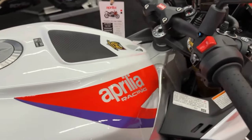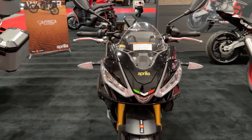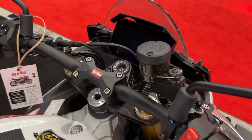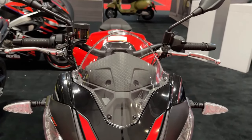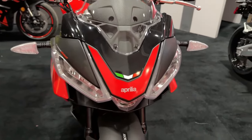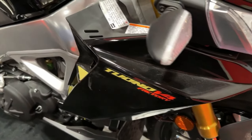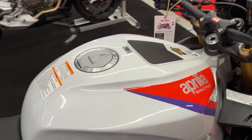Cutting-edge braking. The Tuono 660 Factory comes with multi-map cornering ABS, a system with a specific algorithm behind it that optimizes braking and ABS intervention on corners by constantly monitoring key parameters. These include lateral acceleration, the pressure applied to the front brake lever, and the lean, pitch, and yaw angle, modulating the braking action in order to improve stability and deceleration.